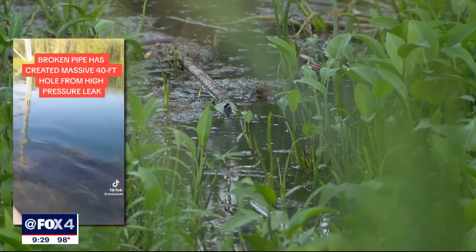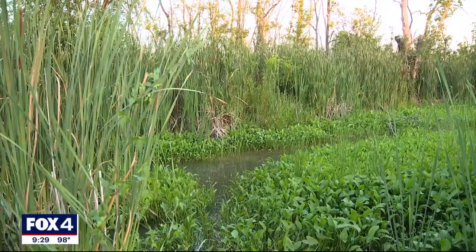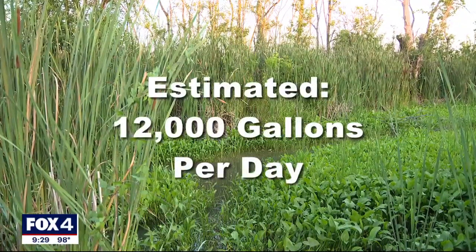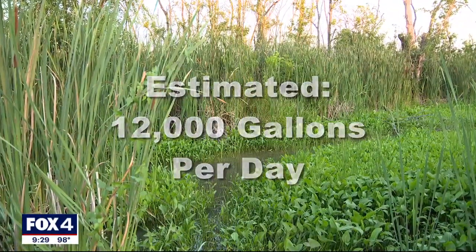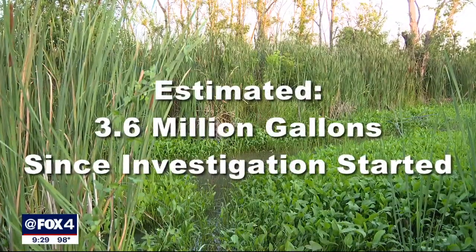The swamp is perhaps 30 or 40 feet across and might be 20 feet deep. The city estimates it has lost 12,000 gallons per day — about half of an average swimming pool — totaling up to 3.6 million gallons since it began investigating.